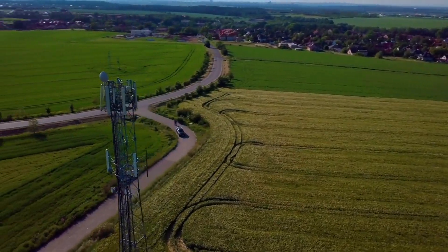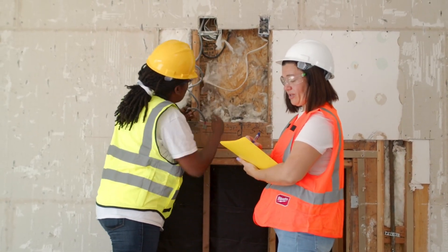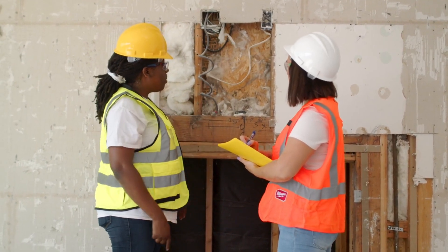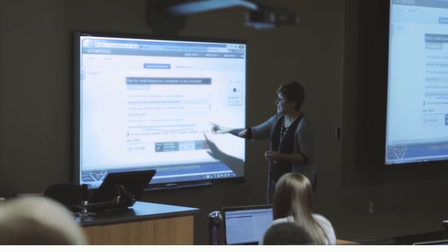If you're interested in becoming a field technician, this guide will give you an overview of the steps you need to take to get started. Step one: get the right education and training.